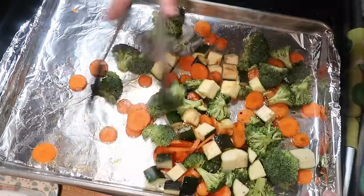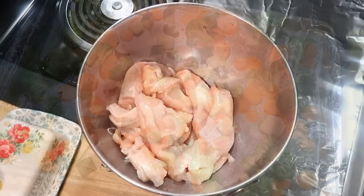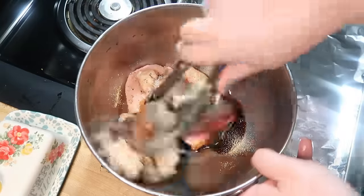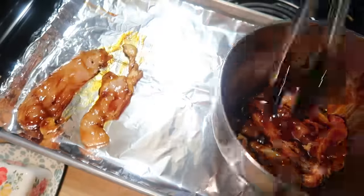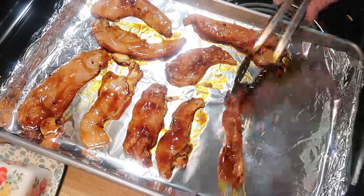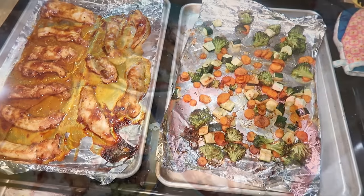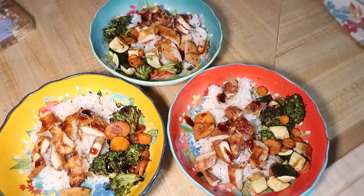On a separate sheet pan I added the chicken, cut into chicken tender size pieces. I really like to keep the meat separate because the juices can flow over to the veggies and nothing gets crispy the way you want — everything gets soggy from the chicken juices. Same thing with potatoes — they won't crisp up. I put the same marinade and seasonings on the chicken, cooked it at 425 for about 25 minutes, then served everything over white rice with a little extra teriyaki sauce. It was delicious and super easy.